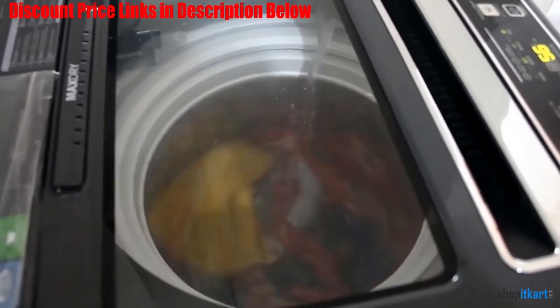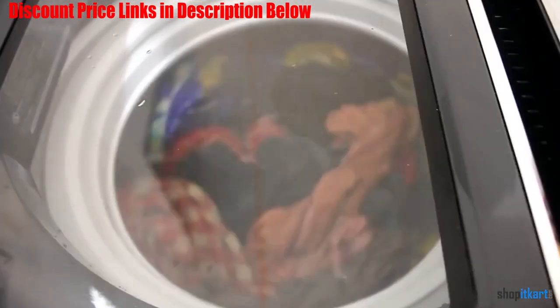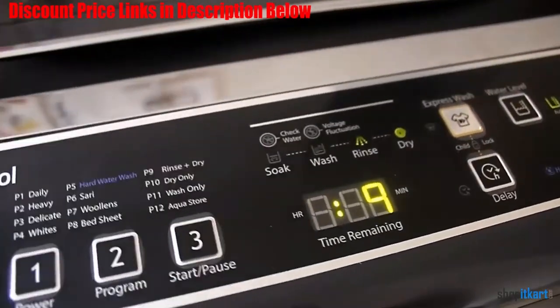You also get easy to use 1-2-3 operation which tends to deliver a perfect wash quite easily. With this feature, it really becomes easy and convenient for even beginners to do laundry without any hassles.